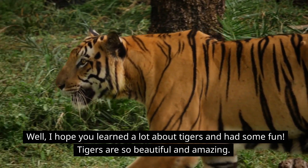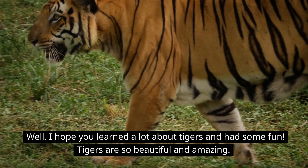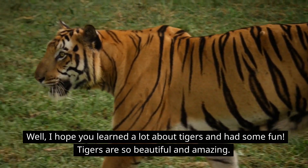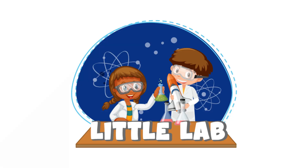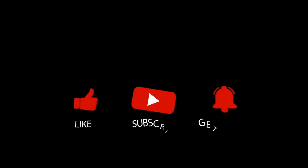Well, I hope you learned a lot about tigers and had some fun. Tigers are so beautiful and amazing. Thanks for watching Little Lab and we'll see you next time. Make sure to like and subscribe for more fun and easy science videos for kids.